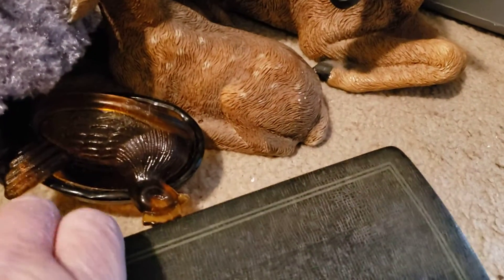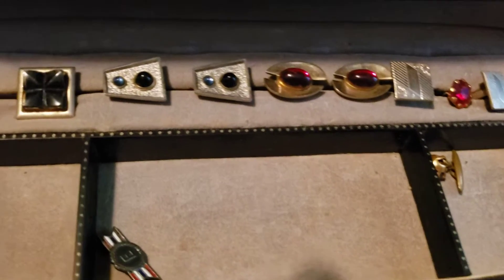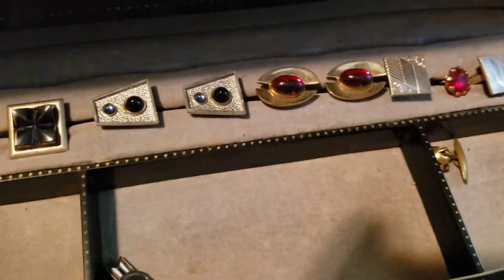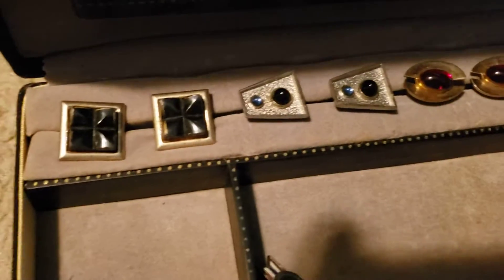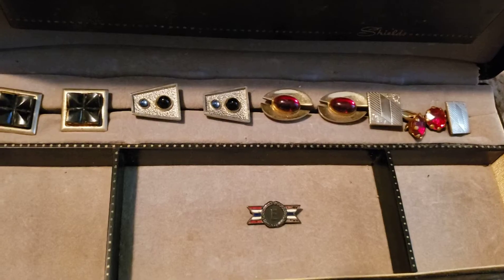I found this box and when I opened it up, it had cuff links inside — I need to check if they're marked. There's also a pin in there, and I found the matching double to it. Maybe they're gold — we'll see. Not bad for a dollar for the whole box, and then I can sell the box separately too.